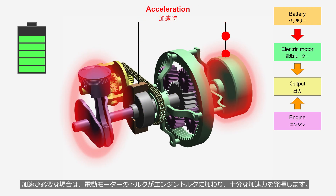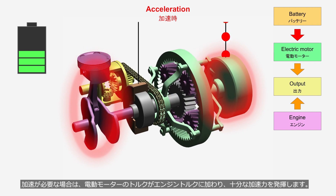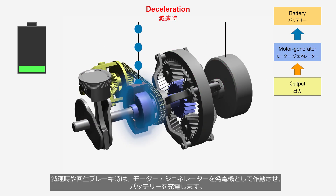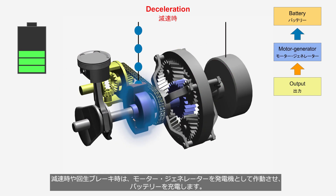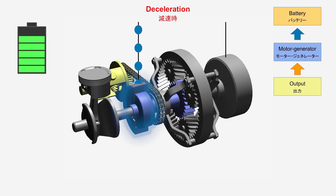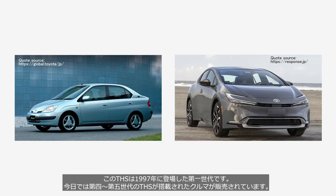During acceleration, the electric motor torque is added to the engine torque to generate sufficient acceleration. During deceleration and regenerative braking, the motor generator operates as a generator to charge the battery. The THS shown in this video is the first generation that appeared in 1997. Today, Toyota cars equipped with 4th to 5th generation THS are available for sale.